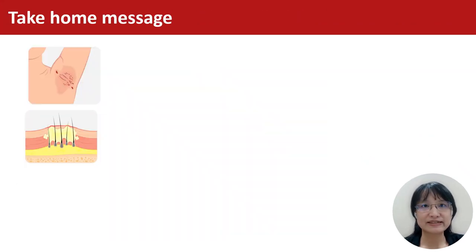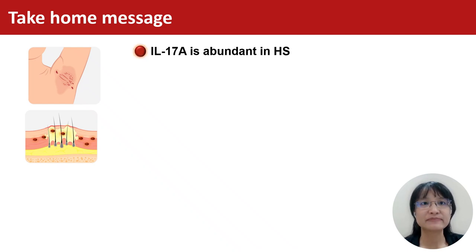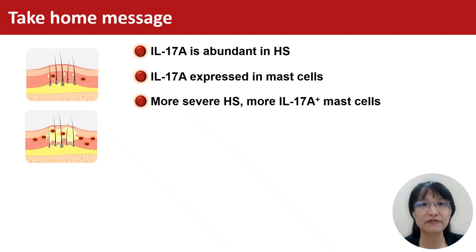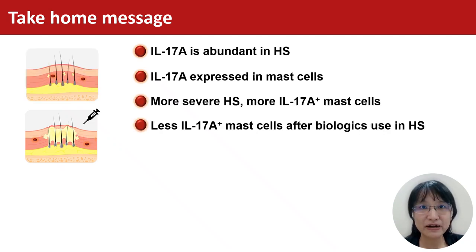Here is the take-home message. IL-17A is abundant in HS, with expression in the mast cells, and correlates to the severity of HS. After biologic use, the number of IL-17A-positive mast cells is decreased.